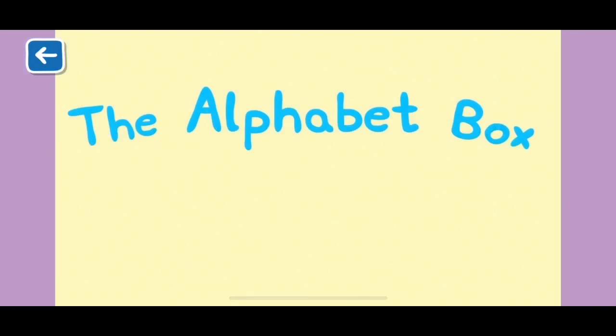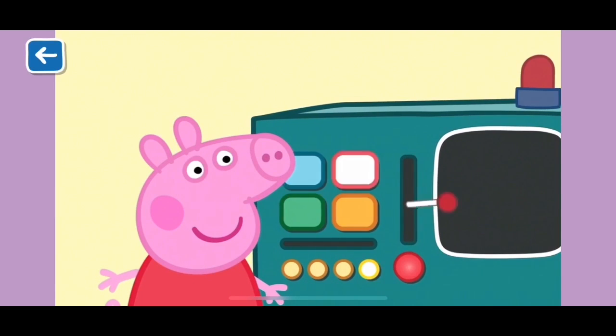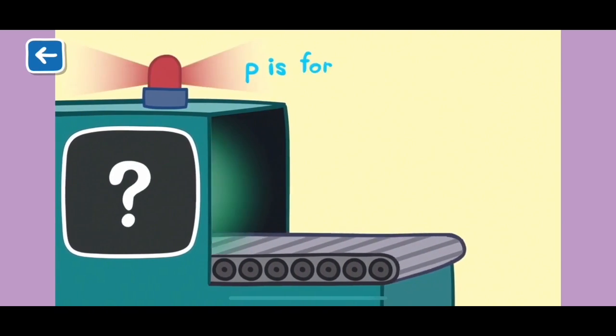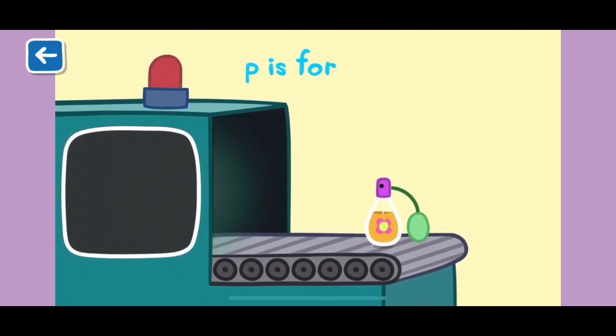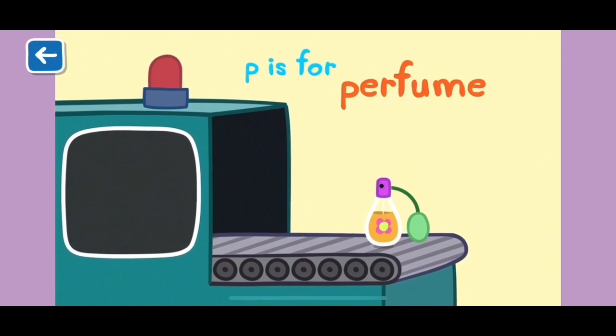Alphabet Box, The Letter P. What do you think we will see in the Alphabet Box today? P is for perfume. Grown-ups spray perfume on themselves to smell good. They can smell of fruits, flowers and leaves.